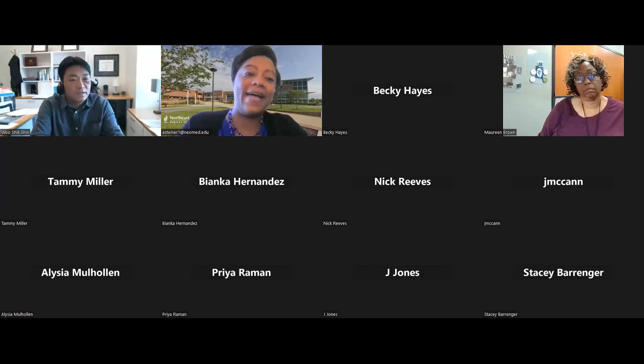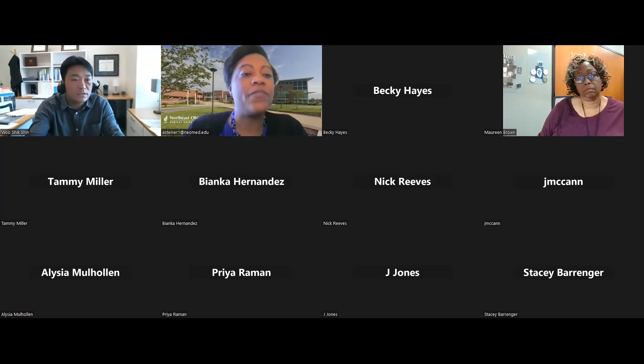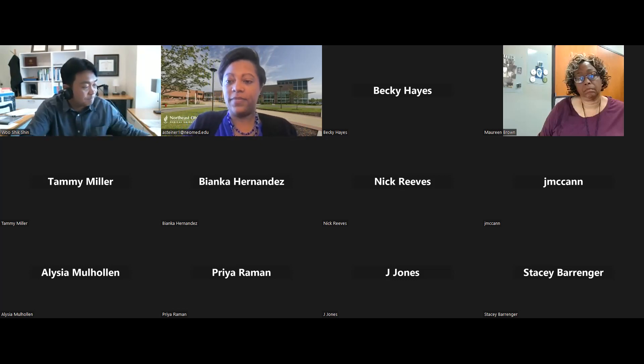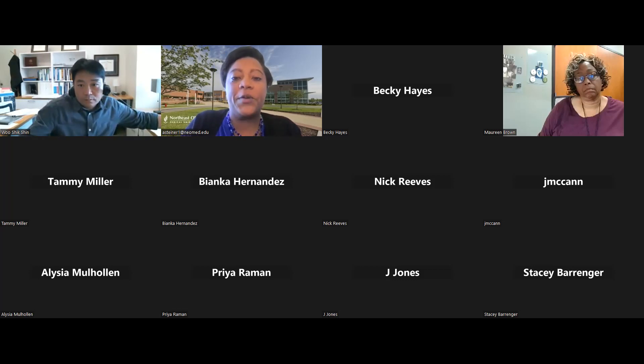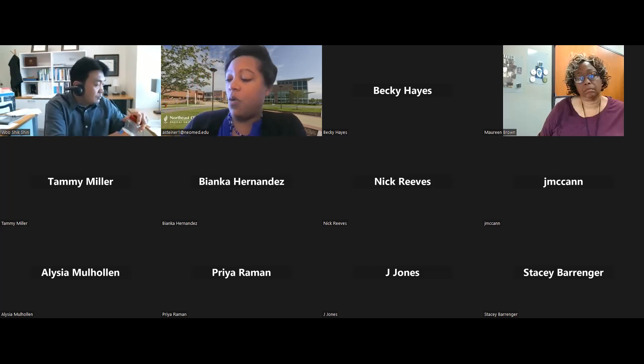NSF very much wants students involved, and the presentation slides will be shared. The NSF website link will be included in the chat and added to the slides as well.